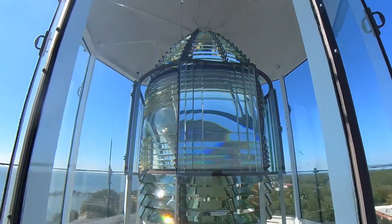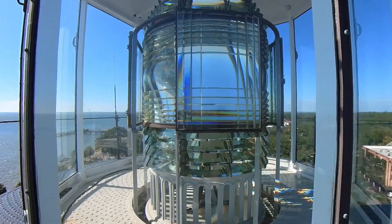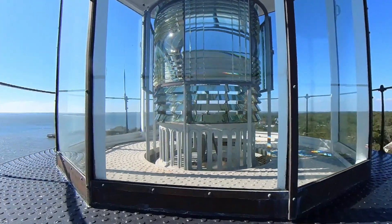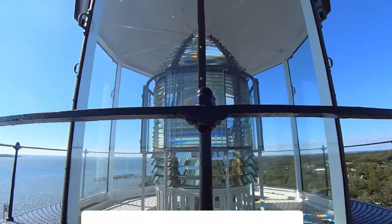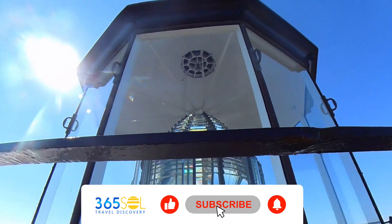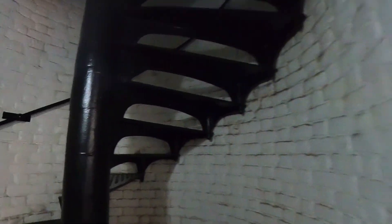This lighthouse is very cool because the light inside of it was really special for its time. It was designed by a Frenchman and it has a lens in there that is still operational today. It projects four beams of light and flashes every 60 seconds. But in 1934, electricity replaced the kerosene.